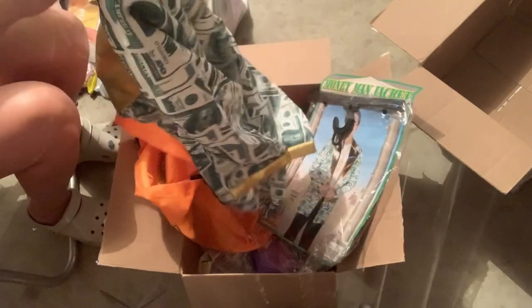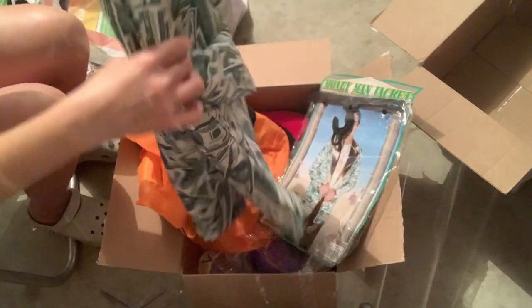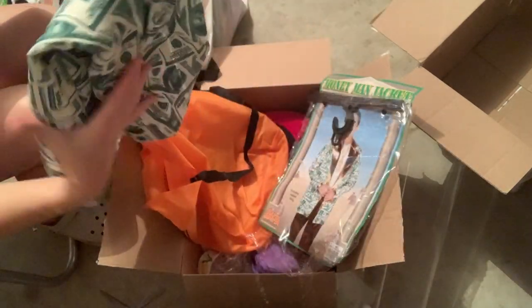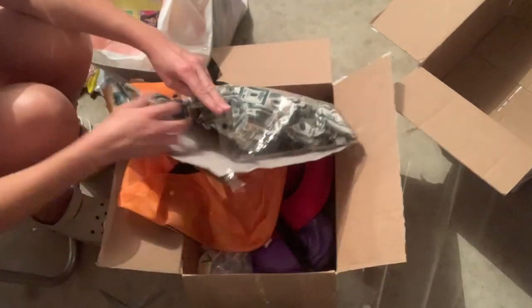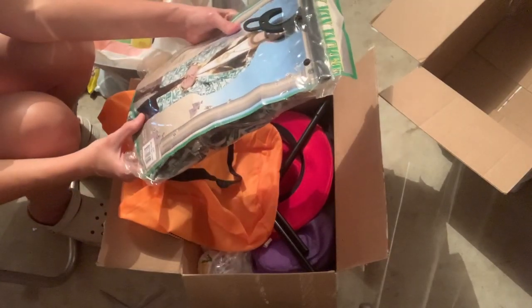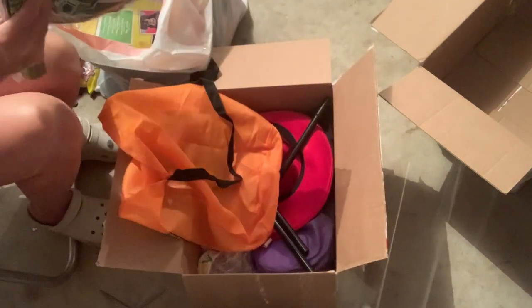It's a money vest — a money blazer! How funny is that? It's got a hundred dollar bills on it. It says Money Man jacket. And then I've got those money things. This is a child's age seven to ten, so that should sell. That's funny.